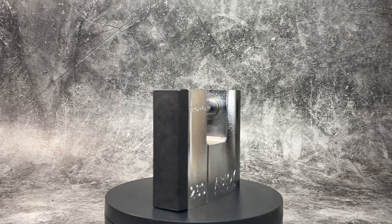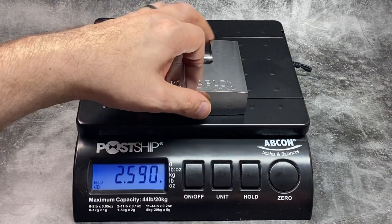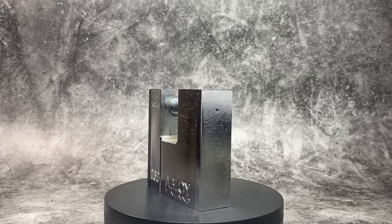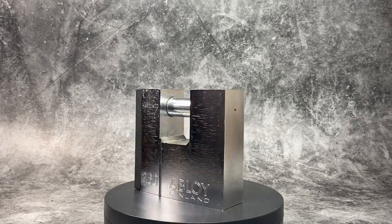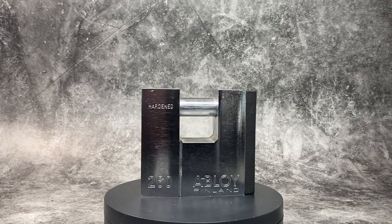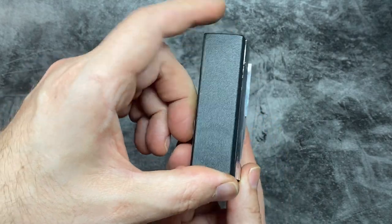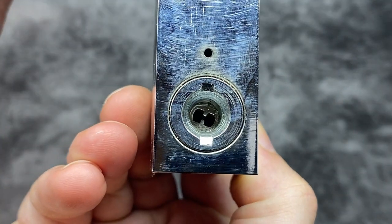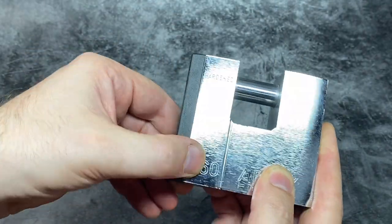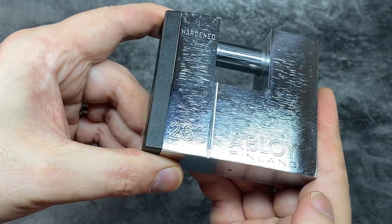This is the Abloy 260, weighing in at 1.17 kilograms or 2 pounds 9.44 ounces. This is made by Abloy, who were founded in Finland in 1907. I don't have the key for this one, but I believe it has an Abloy Disc Lock Pro core with somewhere between 5 and 11 discs with a sidebar. The Abloy Disc Lock mechanism, if indeed that is what's inside this, started to be made around 1985 to the present day.